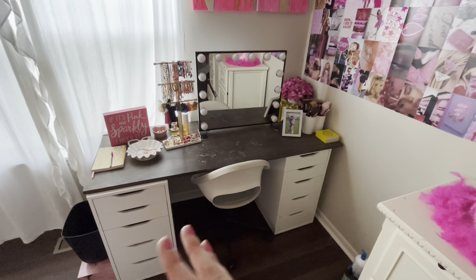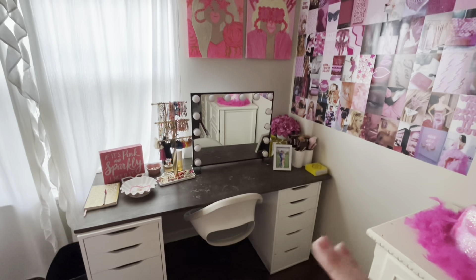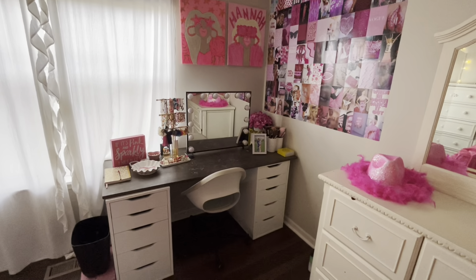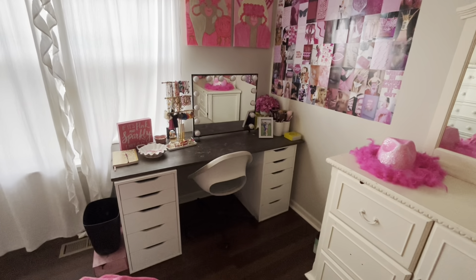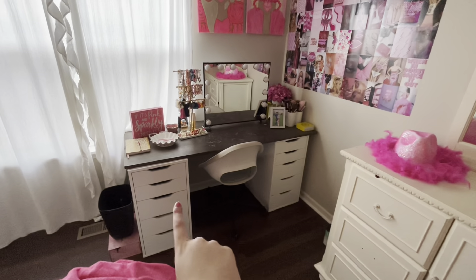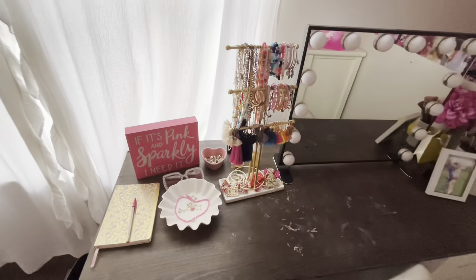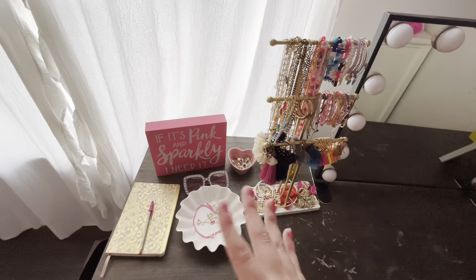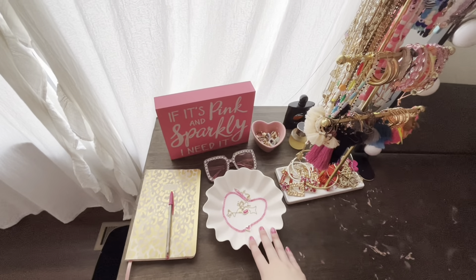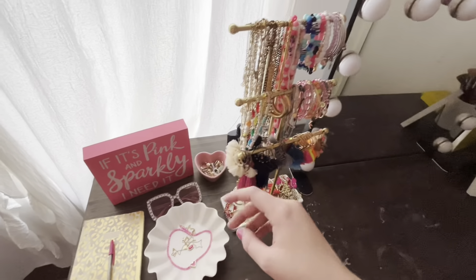Then you come over to my vanity. I absolutely love my vanity. I want to do another vanity tour video — I've done one every year and I've yet to do my 17-year-old version, so I need to do that. The drawers are from IKEA and the desktop I made. This is all the cute little knickknacks — my planner, which is from TJ Maxx, has some of my cute Kendra Scott pieces in it. Shein, Hobby Lobby, TJ Maxx, some perfume back there, and my jewelry stuff.